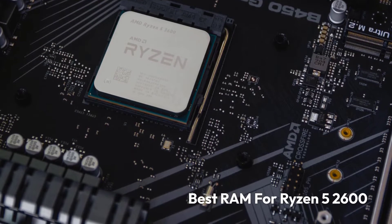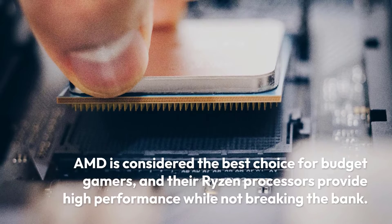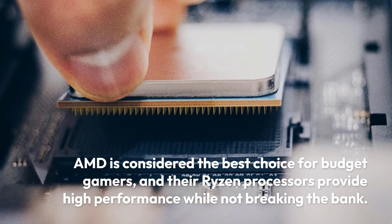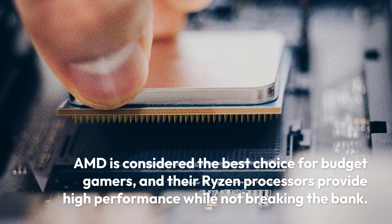Best RAM for Ryzen 5 2600. AMD is considered the best choice for budget gamers, and their Ryzen processors provide high performance while not breaking the bank.